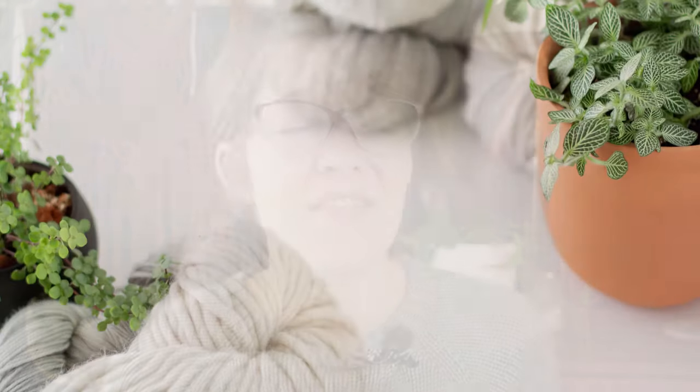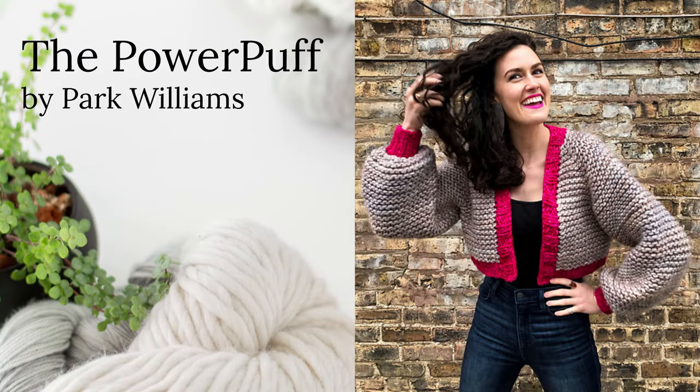Our last pattern is a super bulky: the Power Puff by Park Williams. It's a garter stitch and it's colorful, but this shape is so classic. If you knit it in a solid it would go with literally everything in your wardrobe. You can eliminate the color for a classic cardigan, or go for something funky and fun with colors. This is knit on 12 millimeter needles — yes, 12 millimeters! This sweater will fly off your needles. For sizing it goes from extra small to 5XL, which is a 64 and a half inch bust. You could probably knit this in a weekend.